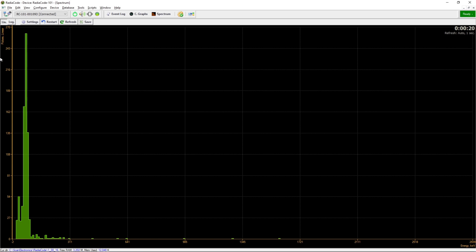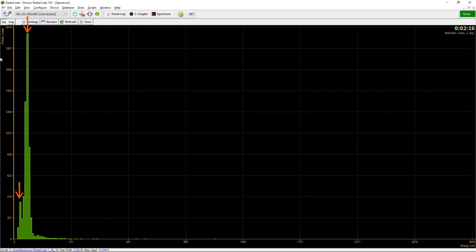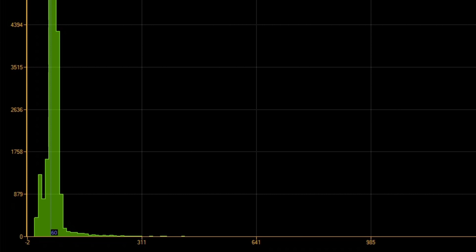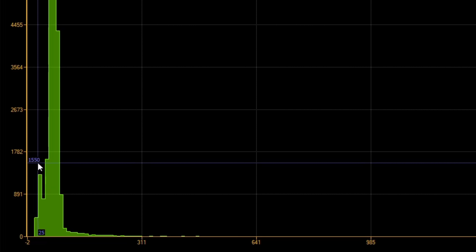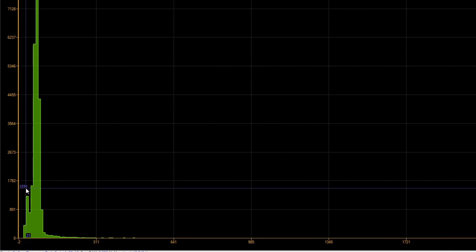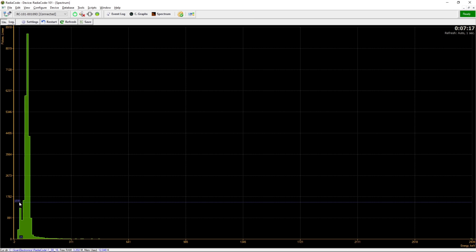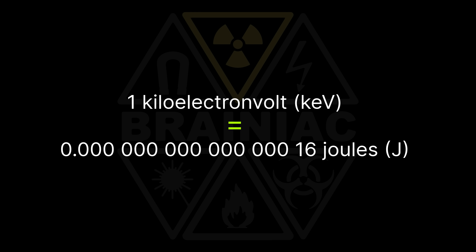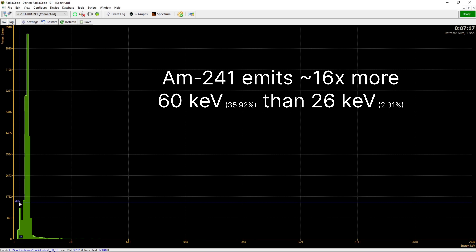But look at that. After just five minutes, I see a major and minor photopeak very close to the 60 and 26 keV expected from americium decay. The factory calibration may only be off by a few kilo-electron-volts, which is 0.00 nothing joules. And notice how the 60 keV peak is the most common, as predicted.